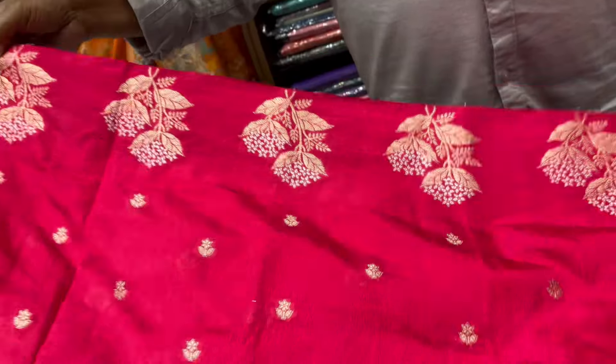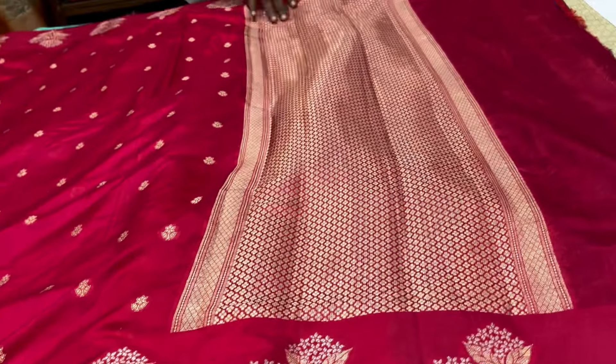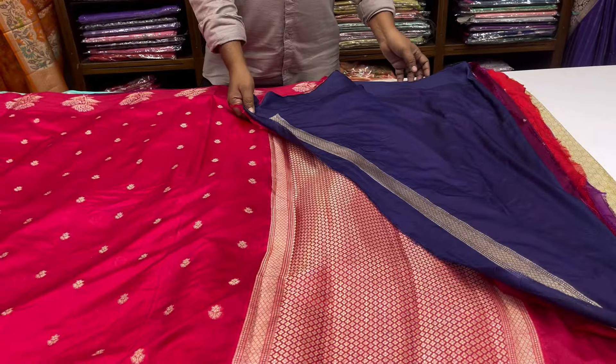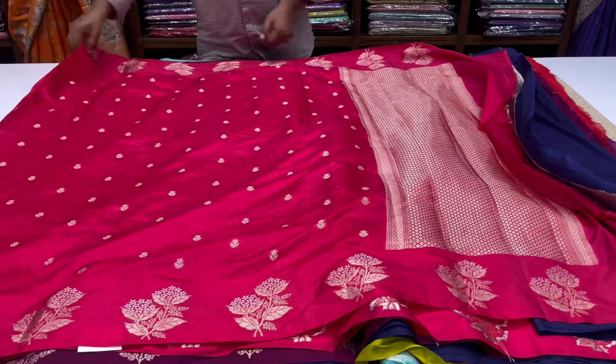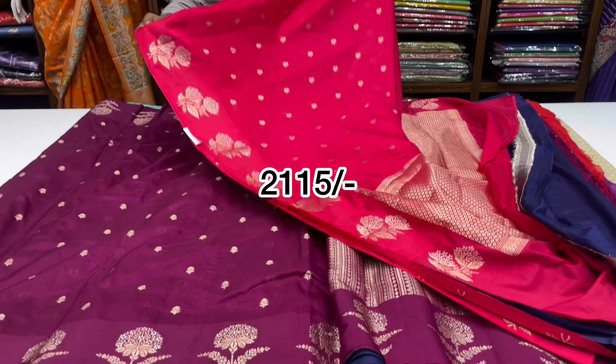We have a reddish pink color combination. The pine is not going to border, and there is a contrast blouse. It is very beautiful. The cost is 2115.